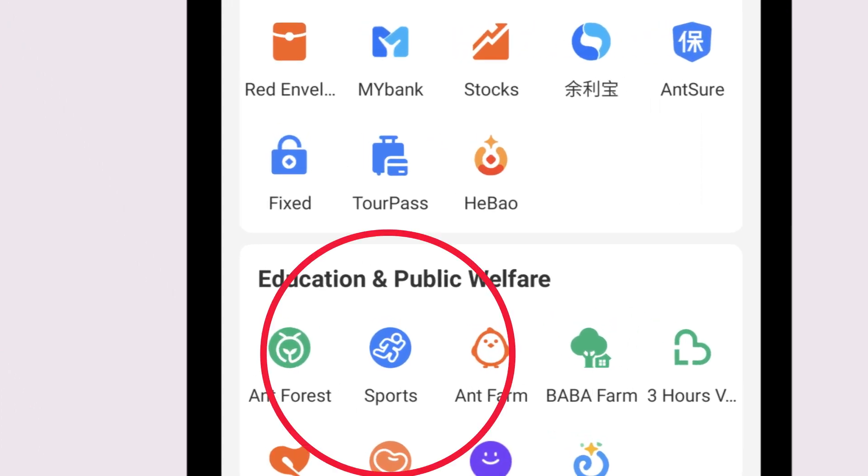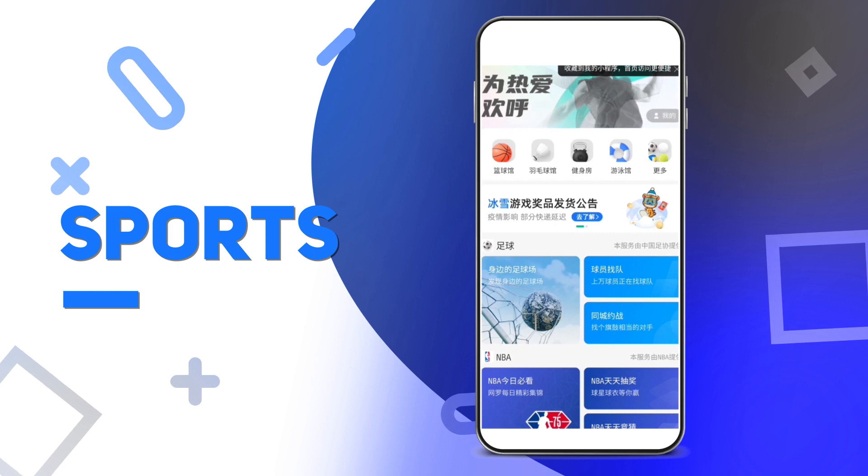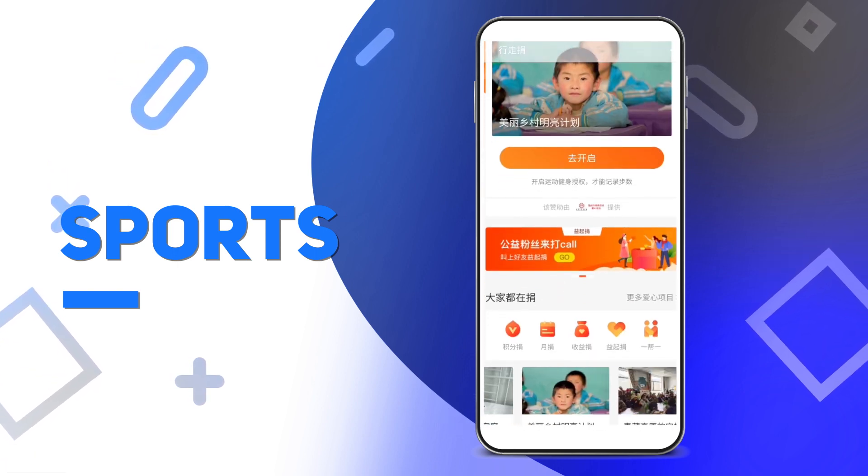Sports. Here you can track your amount of steps in a day, or you can find local sporting facilities in your area. You can also make donations to certain functions.